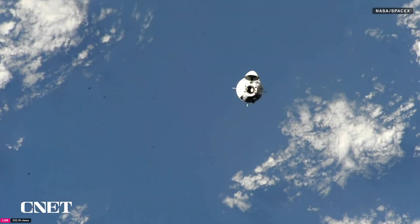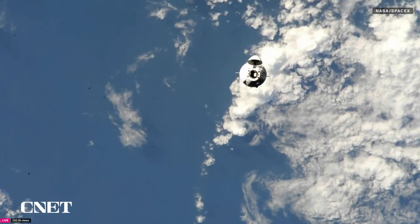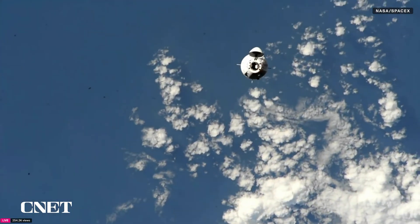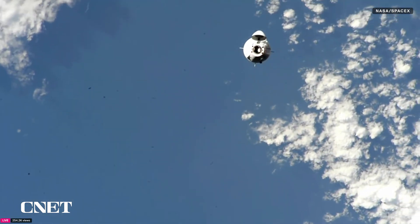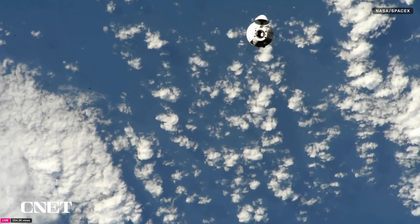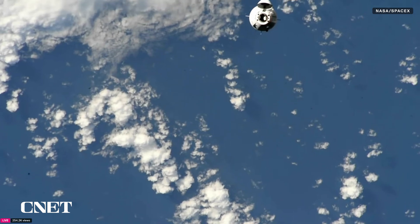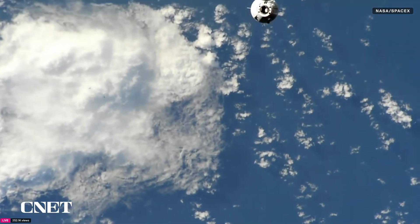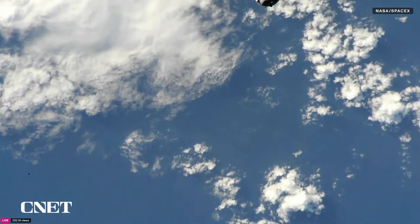After CHOP, as we make that initial capture and the grand arrival when Crew 10 arrives at the space station, Dragon will fly in and make contact with those International Docking Adapters, giving us what we call soft capture. The soft capture ring then retracts until sensors indicate it's time for 12 hooks — two sets of six — to drive in place to give us a hard capture and firmly secure Dragon to its new home on the space station.